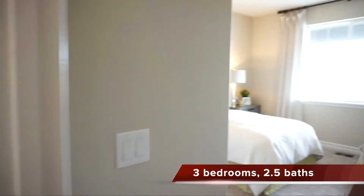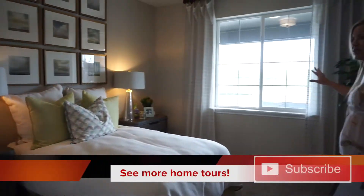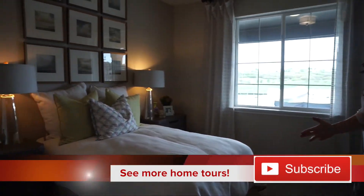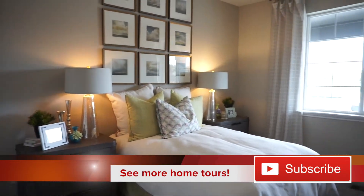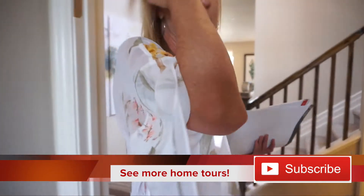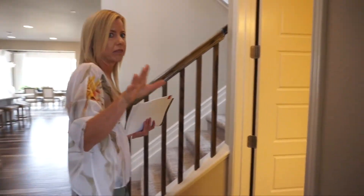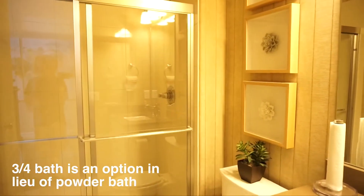Coming around the corner, we have a nice-sized bedroom facing the front of the house. It's really nice to have a bedroom on your main floor — great for an elderly parent who lives with you or stays with you a lot. There's also a three-quarter bath on this floor, which is very nice.